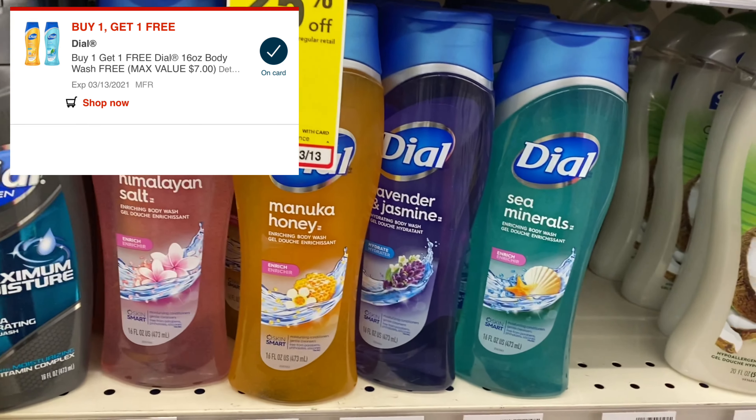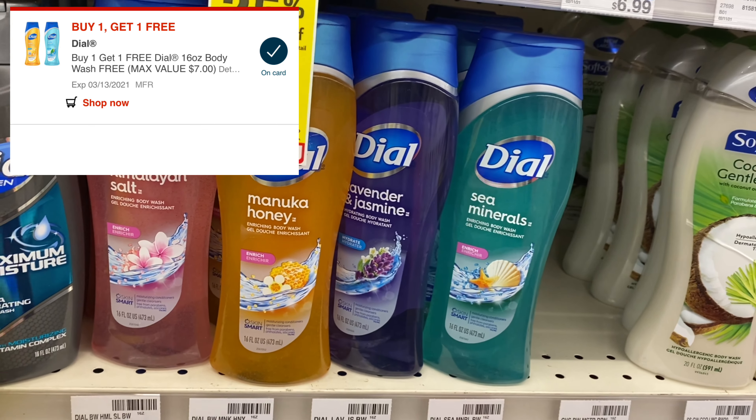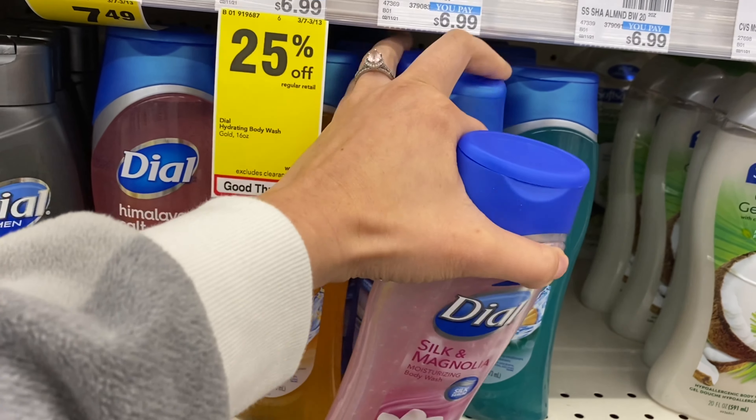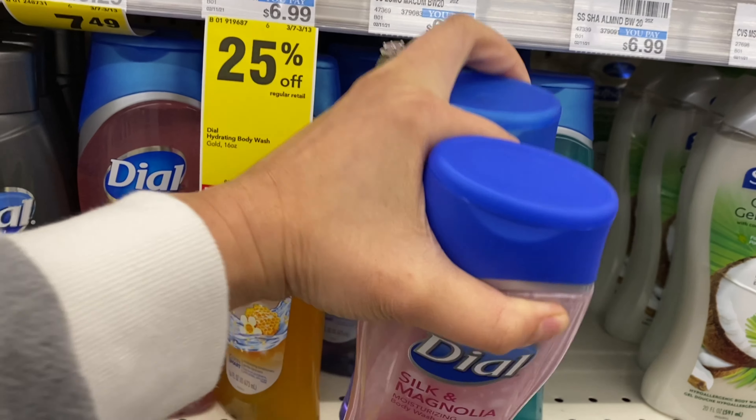So for two of these I'll pay $5.24, or $2.62 each. I'll grab two.